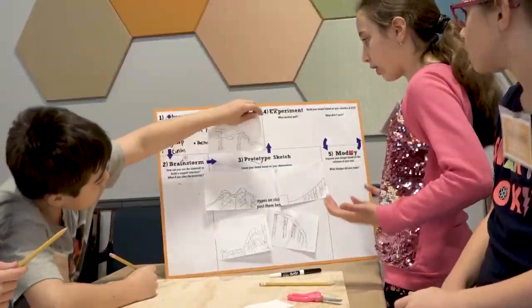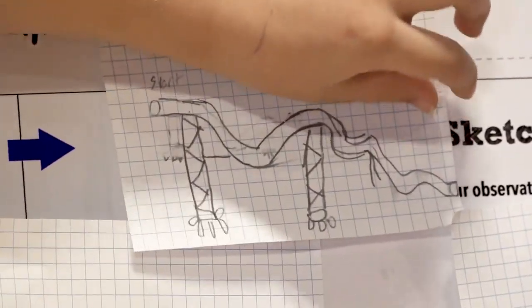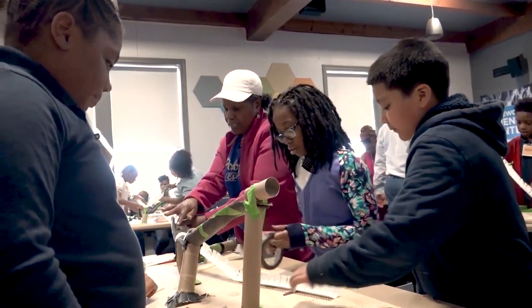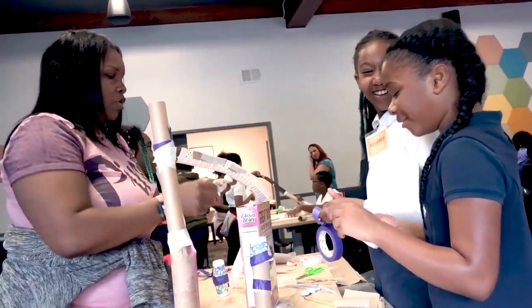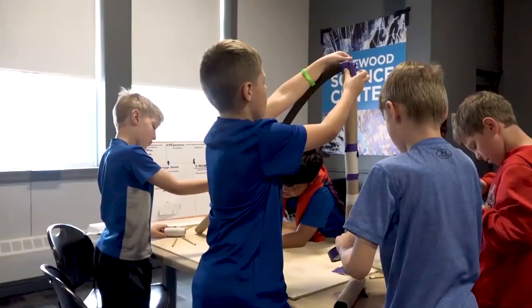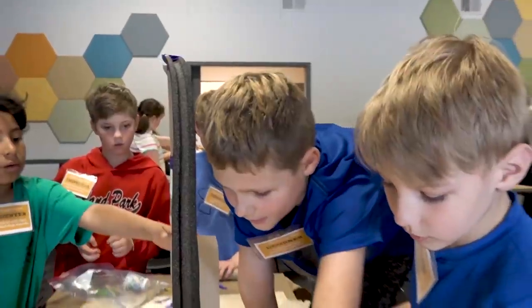They collaborated and had a blueprint of what they were going to do. Then they actually started constructing. They use tape and scissors and they can do that for about 45 minutes. If they have questions they can ask, but we want them to basically figure it out amongst themselves.